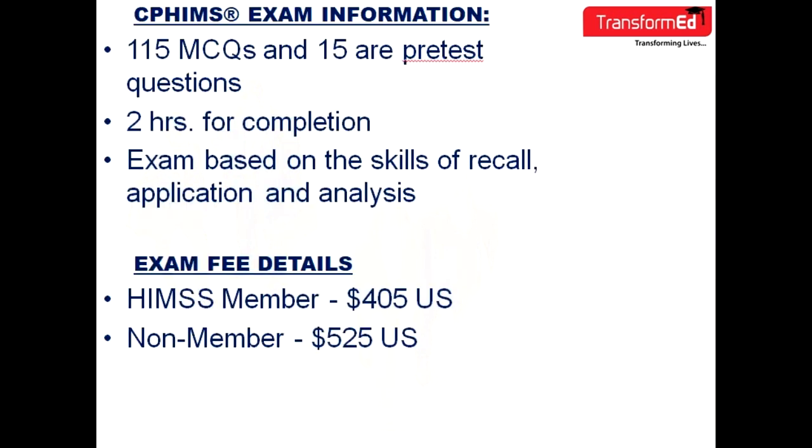There are a total of 115 multiple choice questions in the exam, and 15 are pre-test questions. You have two hours to complete the examination. The exam is based on the skills of recall, application, and analysis.